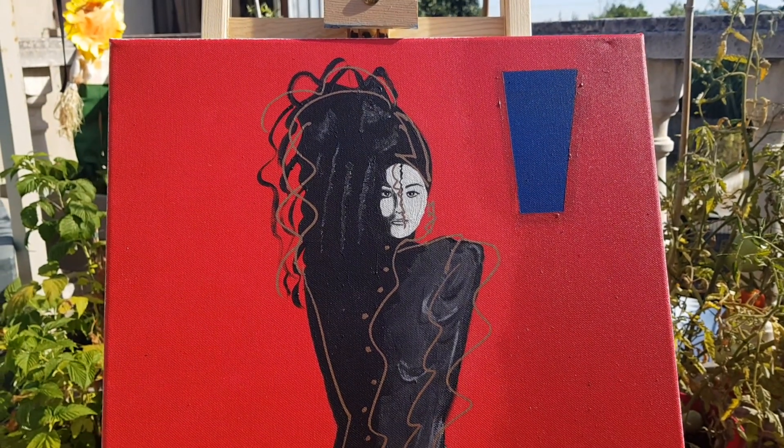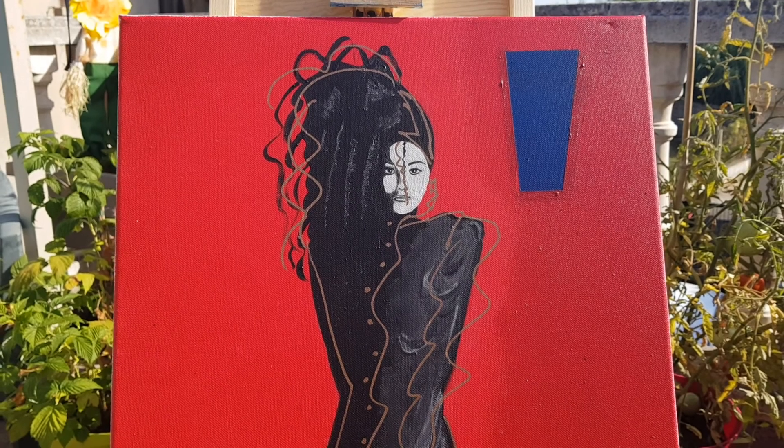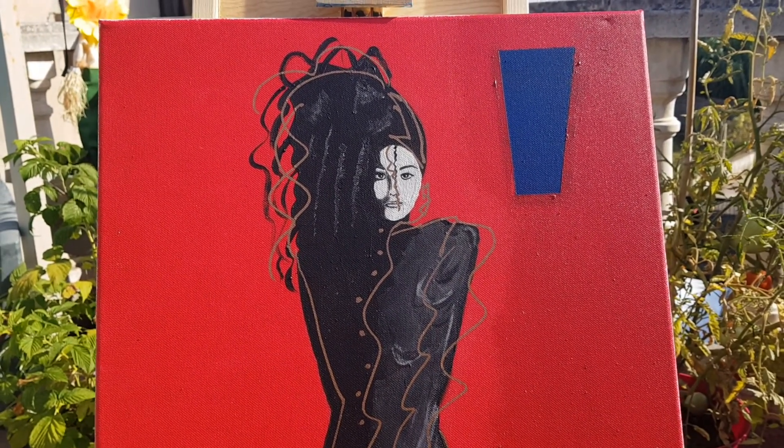Hi, welcome to my channel where I present my painting. Today, this is the album art, album cover of the Janet Jackson Control Album.